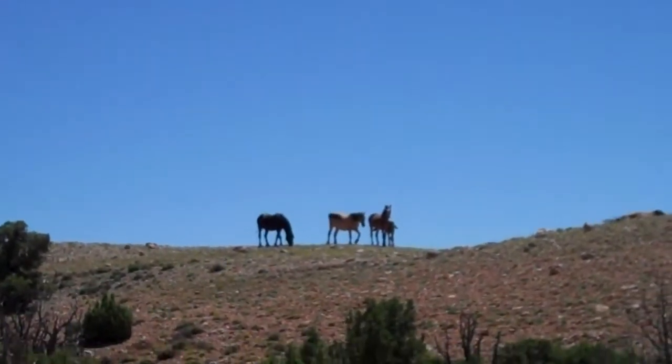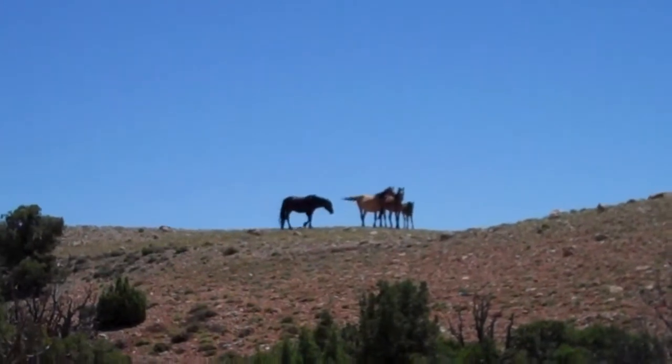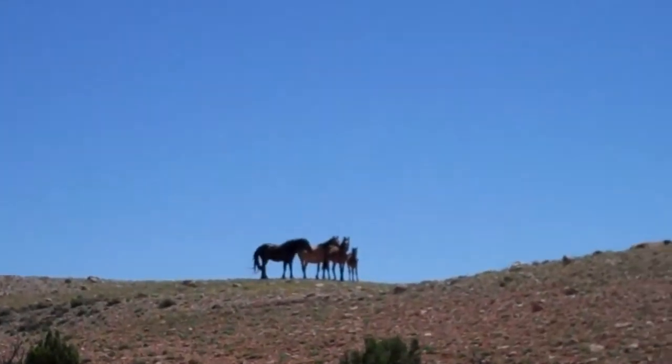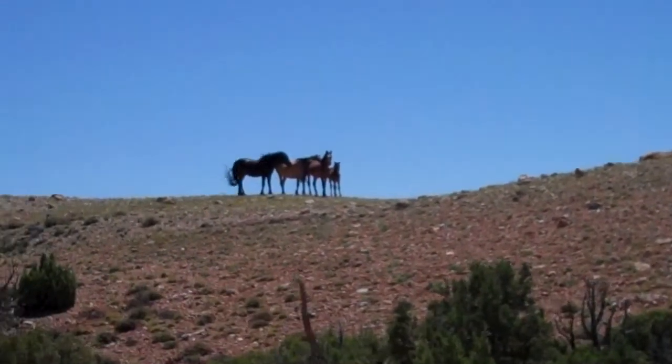Here we are on the Wyoming side of Bighorn National Recreation Area and found more horses. Unfortunately, my zoom on my camera is not very good, but this is one of the more colorful mobs I've seen yet.